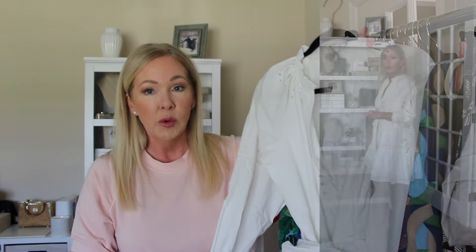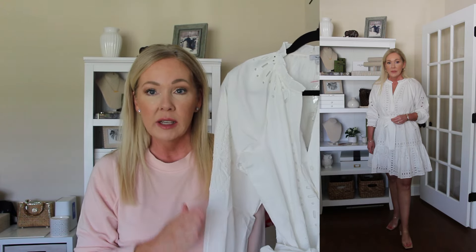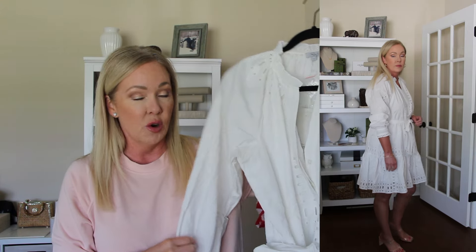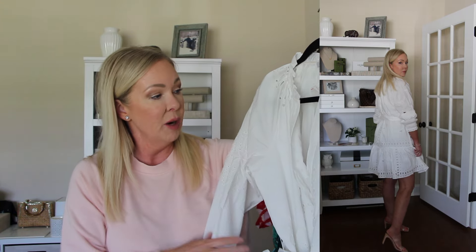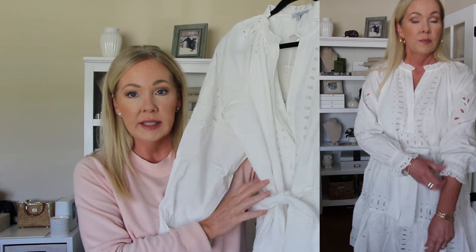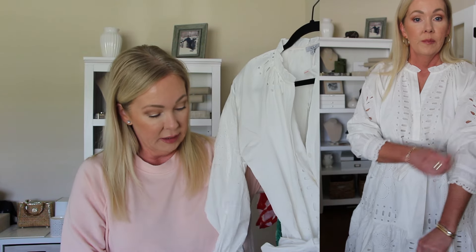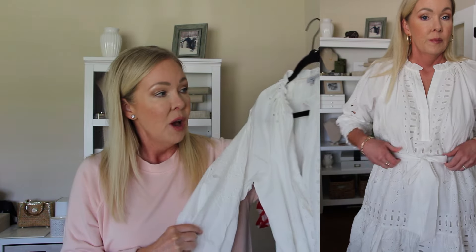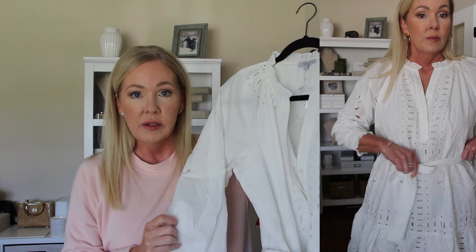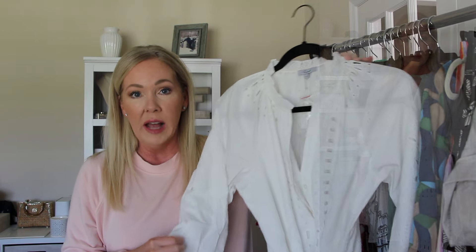Let me start with something else I shared on Instagram — it's from Rails. I had a hard time tracking it down, but I really like this brand because last year I bought a white dress by them and loved it. I knew I liked the quality. This one's a shorter dress, it has a tie, it's eyelet, with nice elastic at the sleeves, and it's lined. Every year I feel like I'm looking for a really nice shorter white dress, and this reminds me of my Farm Rio styles.